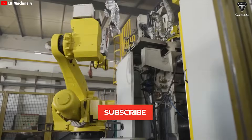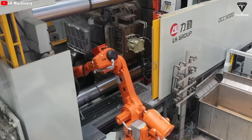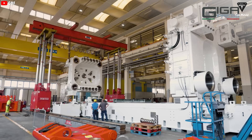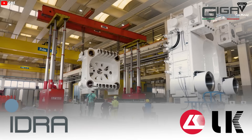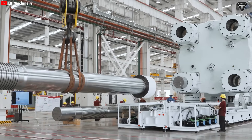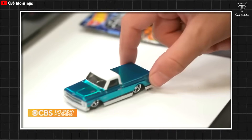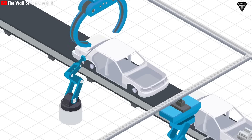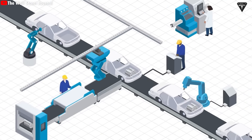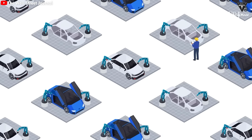Before we get into the cutting-edge EV manufacturing tech, let's go back to the beginning — to where the concept of the Gigapress was born. The Gigapress is a high-pressure die-casting machine developed by Italian company IDRA, now part of the LK Machinery Group. Few people know that this revolutionary idea actually began with a simple, everyday moment. Elon Musk, while holding a die-cast toy car at his desk, suddenly asked himself: Why can't we do the same with real cars? This led Musk to envision an entirely new direction for the auto industry — instead of assembling hundreds of stamped steel parts using welding robots, why not cast the entire car underbody as a single solid piece of aluminum?